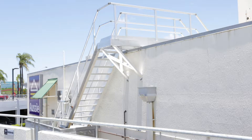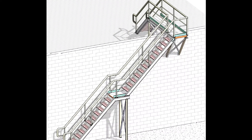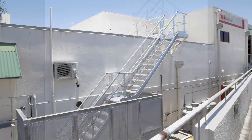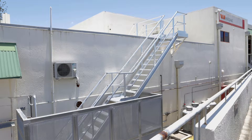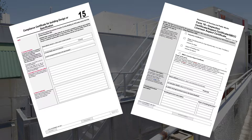We work closely with a local and experienced engineering firm who will complete full and comprehensive drawings that can be submitted for your approval before proceeding. Our clients often find being able to see in detail what the stairs will look like prior to installation is of great benefit. This means that our stairs come with both a Form 15 from an engineer and Form 16 for our installation.